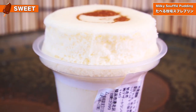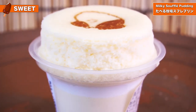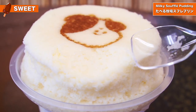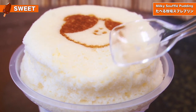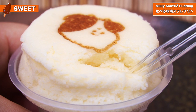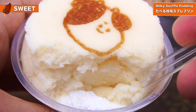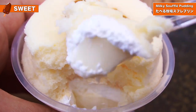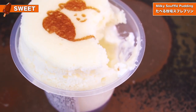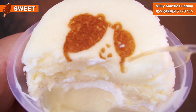They say the best things come in small packages, and this has got two desserts in one: a light souffle on top, creamy sauce in between, and pudding on the bottom made from creamy Hokkaido milk. The texture of the souffle looks absolutely amazing — much more dense and moist than I had imagined, it almost looks like a cheesecake on the top. The attention to detail is incredible, and the way they've cooked the souffle without adding any colour or browning to the edges — it's absolutely masterful. When you dig in with a spoon, you get a taste of everything: a bit of souffle, a bit of cream and a bit of that milky pudding on the bottom.